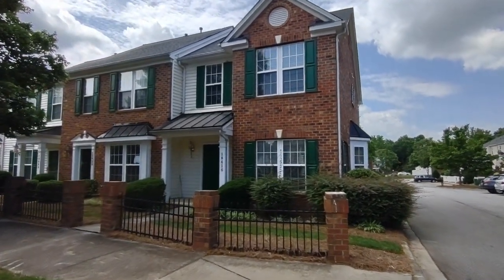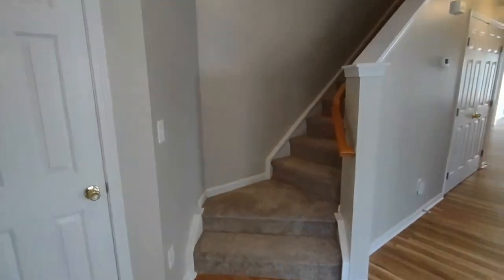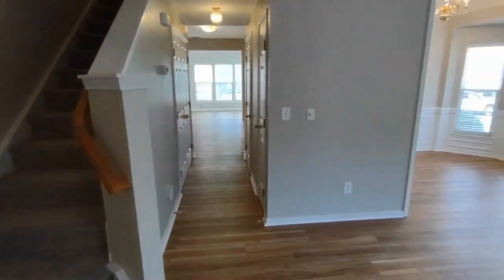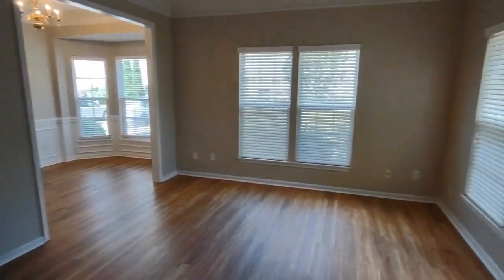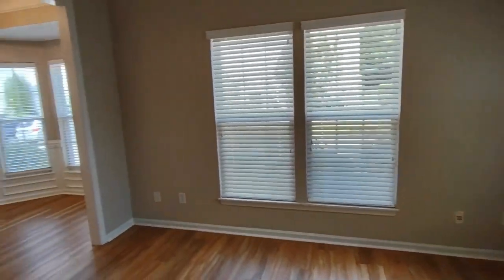Now let's take a look inside. Upon entering the front door, you will notice to your left a staircase that leads to our second floor with our bedrooms. You'll also see a family room area, which features both front and side-facing windows.